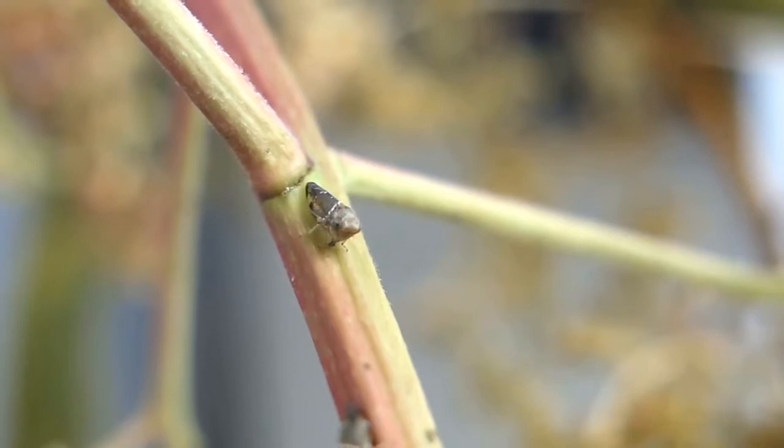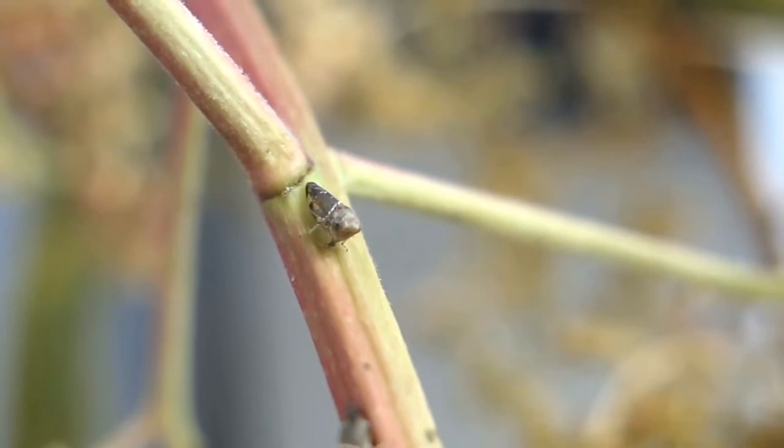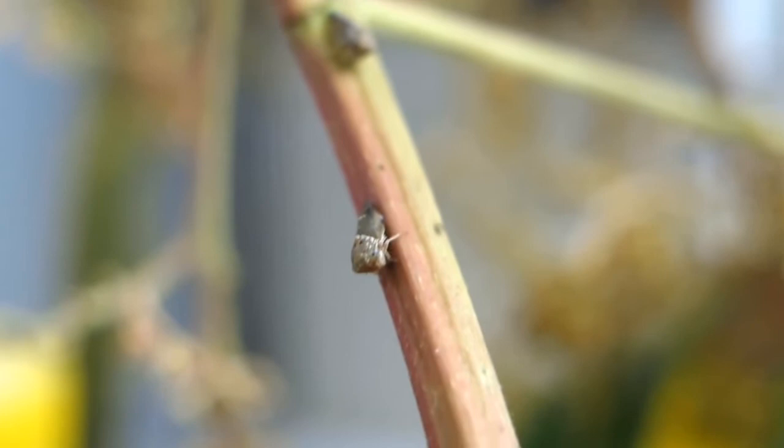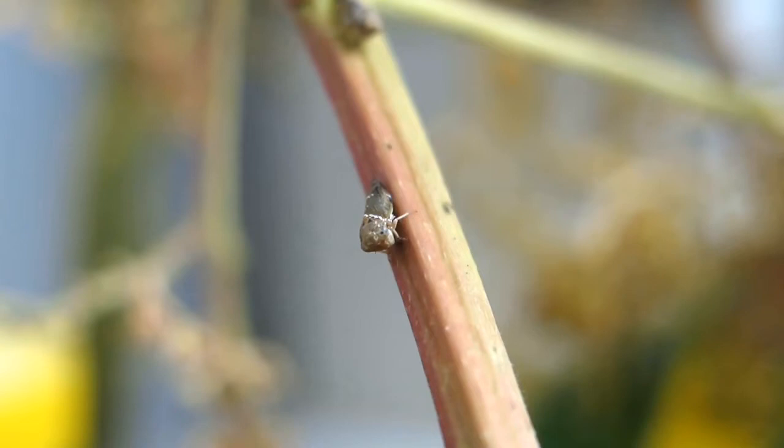Mango leafhopper populations generally increase from March onwards, and this is the crucial time for growers to commence regular monitoring. Since mango leafhopper populations are able to build up very rapidly, they should be treated as soon as they are detected. Regular monitoring will enable growers to detect early infestations and treat the affected trees, rather than having to treat the whole orchard after they have spread.